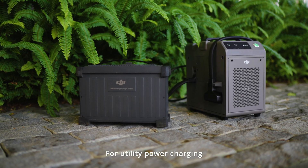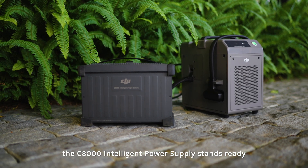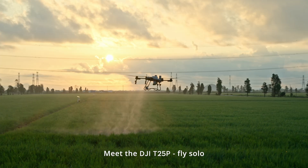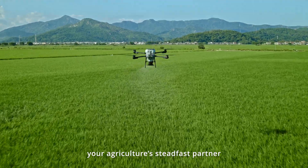For utility power charging, the C8000 intelligent power supply stands ready. Meet the DJI T25P — FlySolo, your agriculture's steadfast partner.